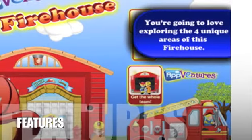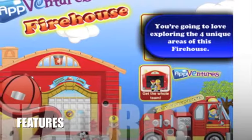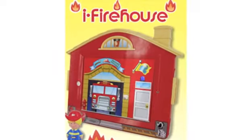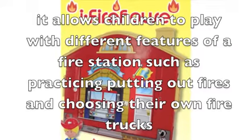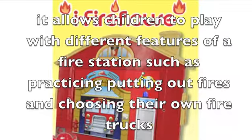Let's take a look at some of the features for iFirehouse. It's an interactive app that allows children to own their own firehouse. As well as the app, they have released an iFirehouse play case. It allows children to play with different features of a fire station, such as practicing putting out fires and choosing their own fire trucks.